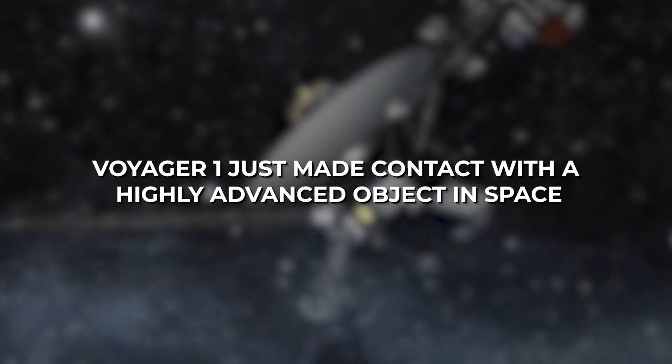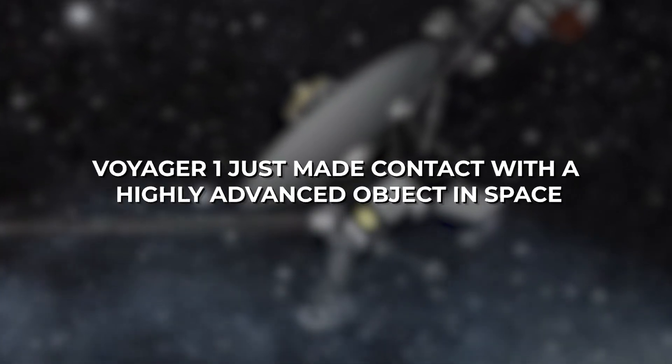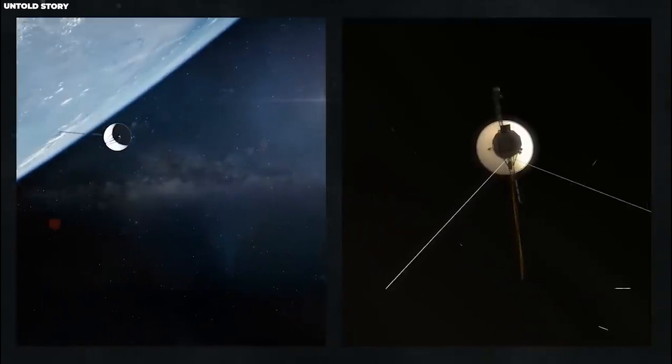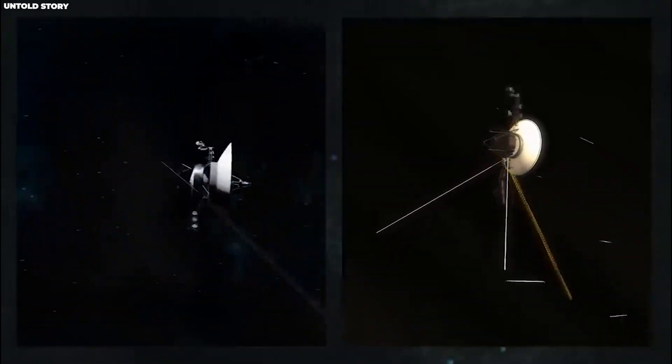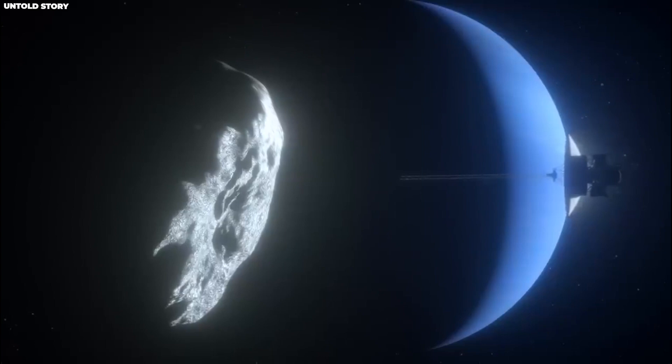So how can sound escape when even light itself cannot escape? What you're actually listening to is vibrations. Voyager 1 has made contact with a highly advanced object in space. Yes, you heard right — Voyager 1 has made contact with a highly advanced object in space.